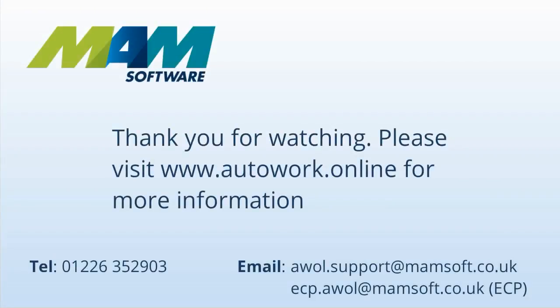Thank you for watching. Please visit www.autowork.online for more information.